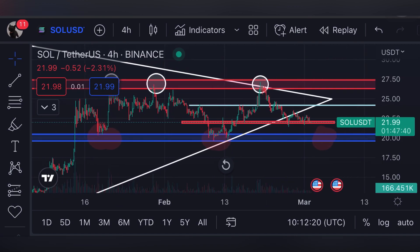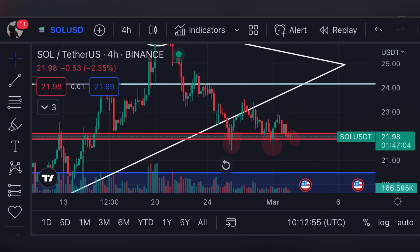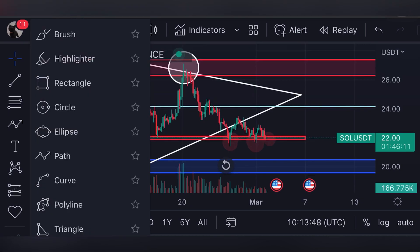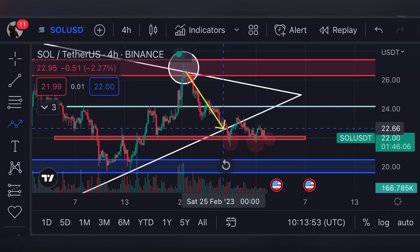What's most important right now is seeing a confirmation below the support line. We are not forming any confirmation — no 4-hour green or red candle closing below the support line of $22. Until we see a daily candle or a 4-hour red candle closing below the $22 support line, we are not going to short Solana or open a short position from here. Solana is currently consolidating over the $22 price level.